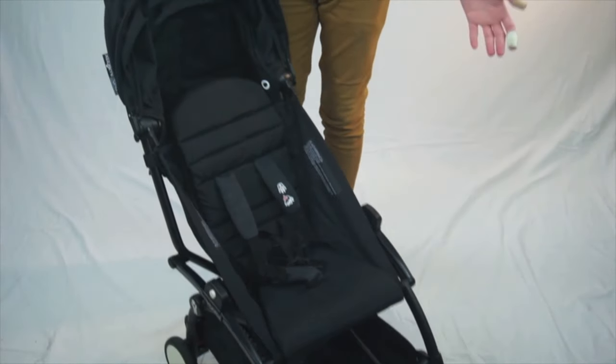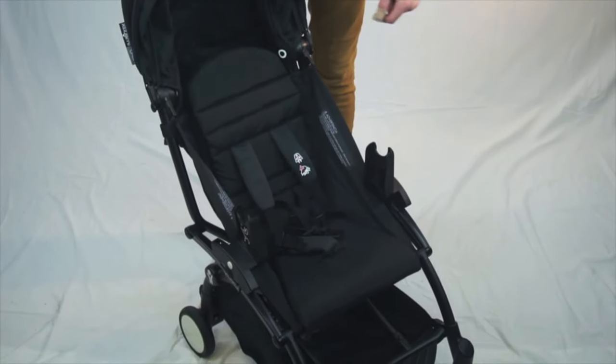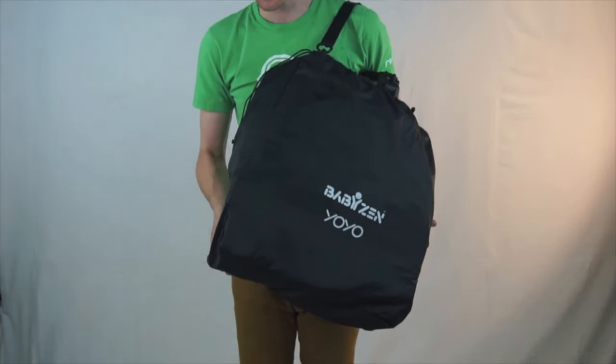It is one of the most versatile umbrella strollers you're going to find, especially because they really wanted to make this stroller something you can use all the time and not just when you're flying or traveling. They've also included car seat adapters for two very popular car seats — the Nuna PIPA and the Cybex Aton Q. You just pop these guys on the side and with the newborn fabric set you can pop a car seat right on top. The Baby Zen YoYo Plus also comes with a travel bag with a shoulder strap to keep everything contained and clean when it comes out of your plane.